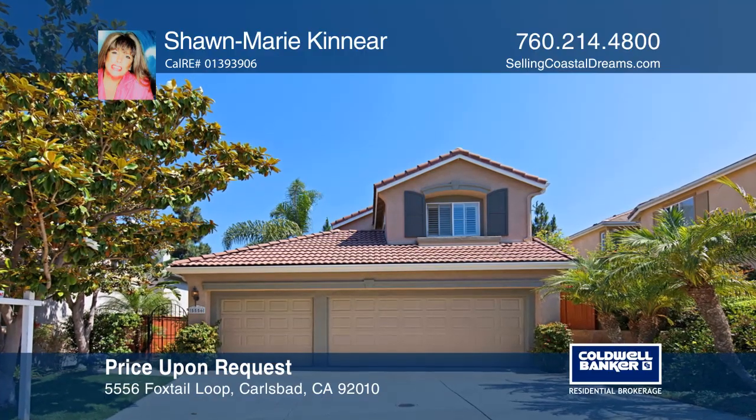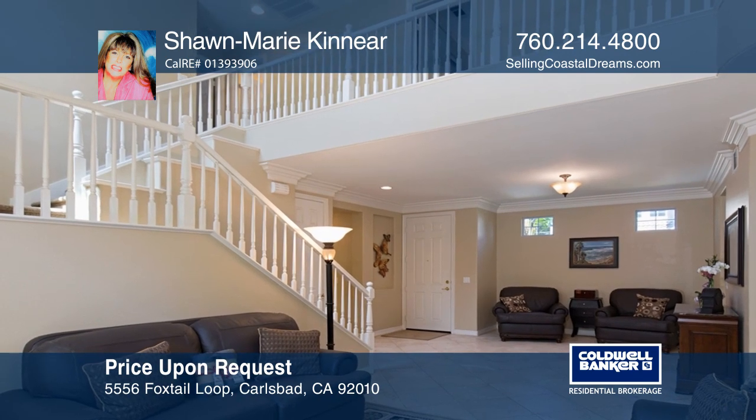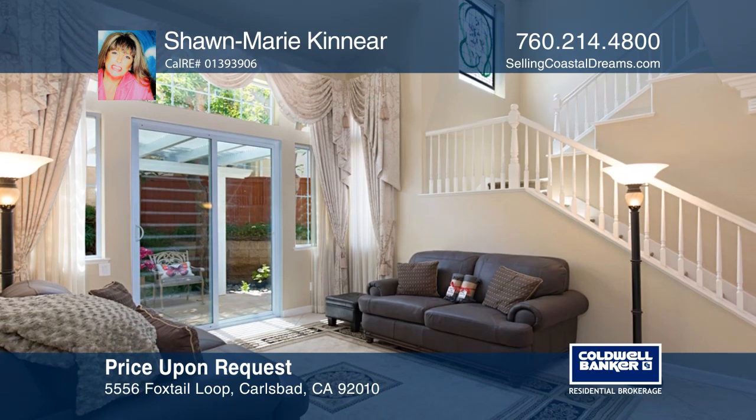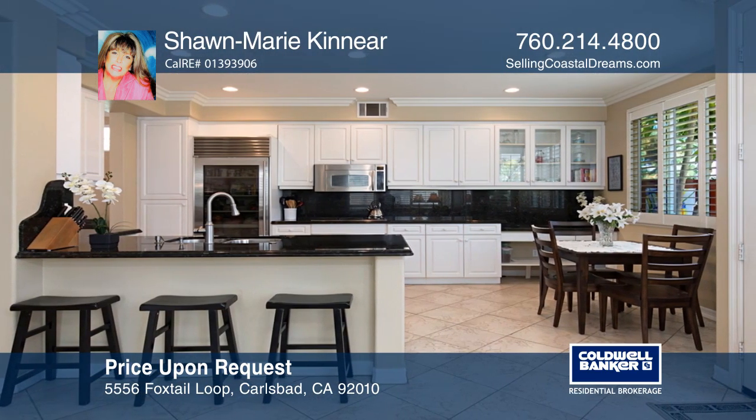This three-bedroom, two-and-one-half-bath beauty is located in the private gated community of The Terraces at Sunny Creek. The home features vaulted ceilings, exquisite crown molding, plantation shutters, and pristine tile and carpeting throughout.